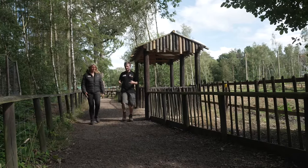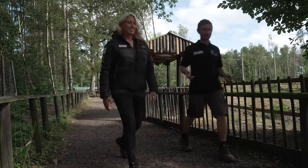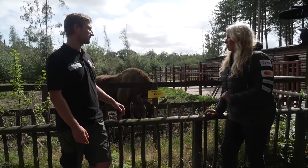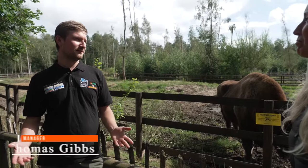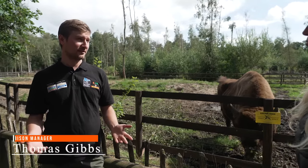Today I met Thomas Gibbs at the Wildwood Trust and I asked him what they were hoping to accomplish by reintroducing the bison into the Westbleen woodland. What is it that you're hoping to do here with the bison? Essentially the bison are going to offer us a nature-based solution to the climate and biodiversity crisis.